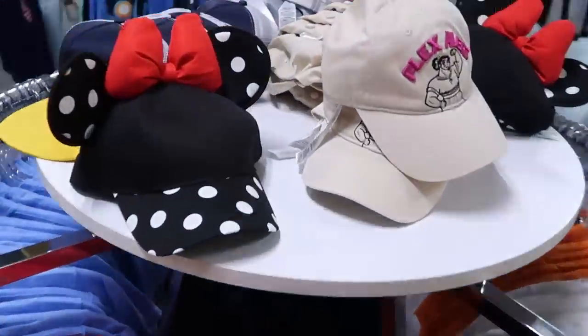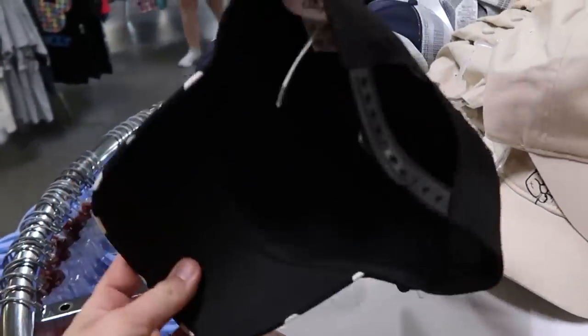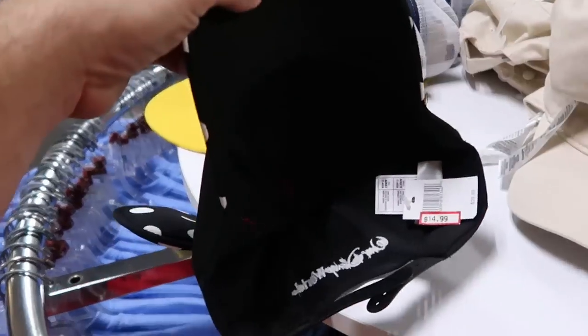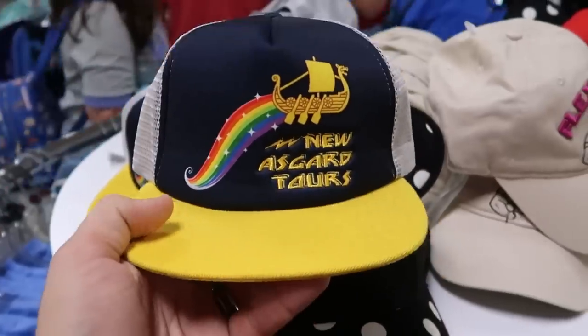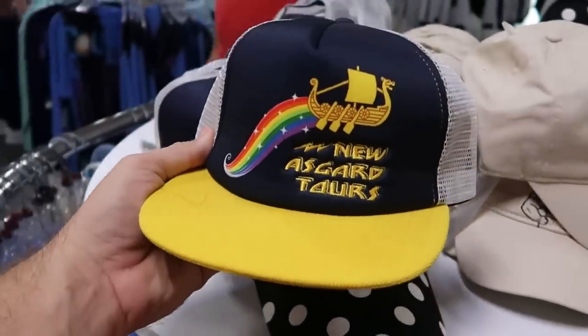Let's check out some of the different hats. Here's the brand new Minnie Mouse one — check out the size of the bow, and I like the pattern on the ears there with the polka dots. It says Walt Disney World on the back. That one's $14.99 from $30. And then over here they still have that trucker hat where it says New Asgard Tours — definitely a fan of the trucker hats. $14.99 for that one.